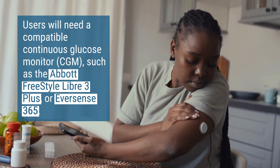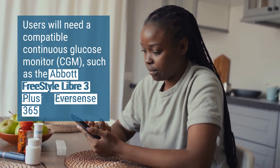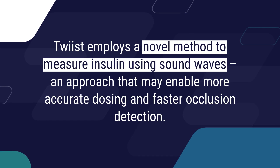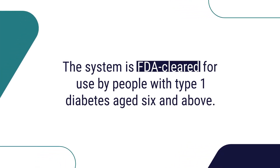Users will need a compatible continuous glucose monitor, such as the Abbott FreeStyle Libre 3 Plus or Eversense 365. Twist employs a novel method to measure insulin using sound waves, an approach that may enable more accurate dosing and faster occlusion detection. The system is FDA cleared for use by people with type 1 diabetes aged 6 and above.